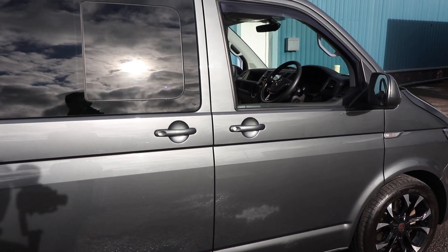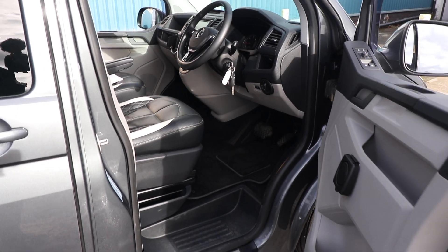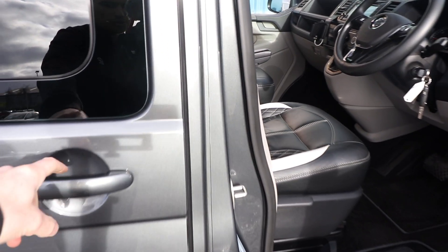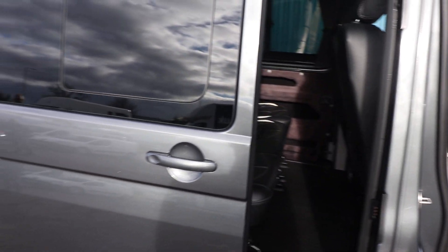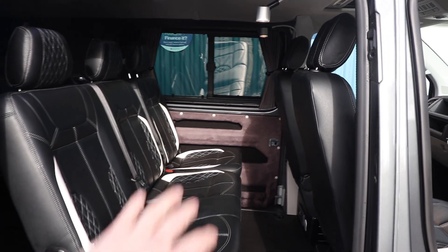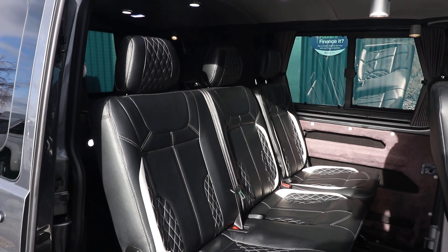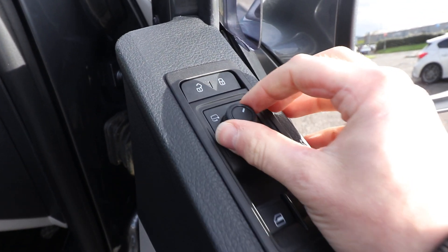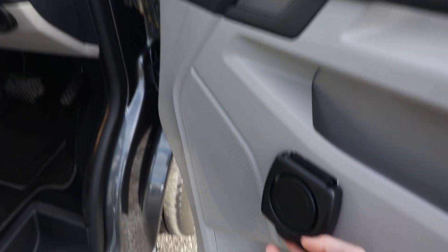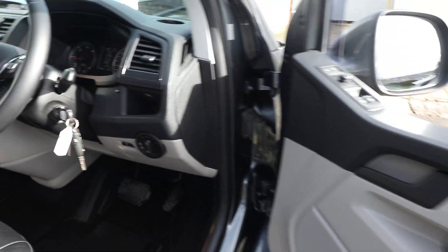First thing to do is open up the driver's door and have a look inside. We also have electric opening sliding doors on this van on both sides, and the first thing you'll notice is the lovely leather trim. On the driver's door we've got electric windows, electric heated folding mirrors, and lots of little options that the previous owner has added like cup holders.